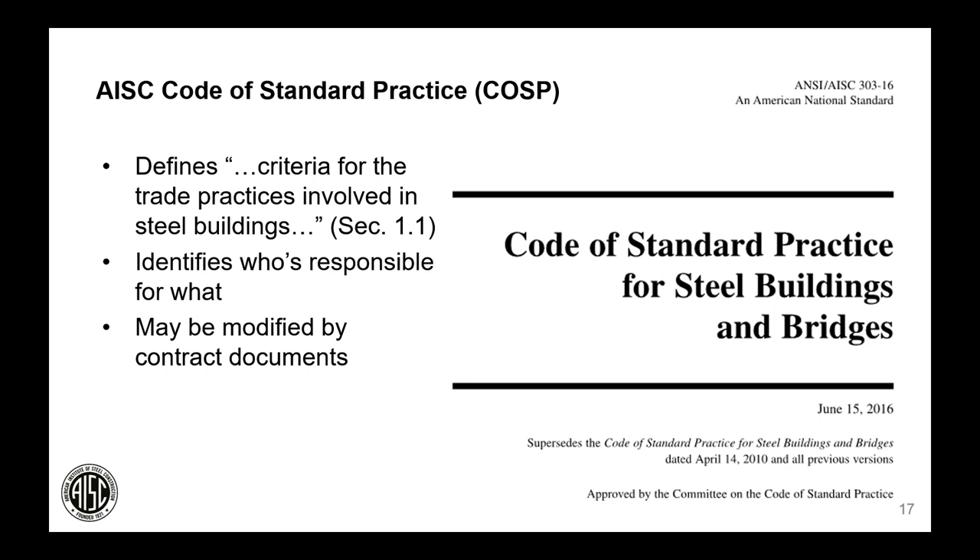Let me introduce the Code of Standard Practice formally. AISC 303 is the Code of Standard Practice for steel buildings and bridges. It defines the criteria for trade practices involved in steel buildings — essentially identifying who is responsible for what in the steel construction team. The code has enough information to serve as the document all parties can reference to know their particular job on the steel team.